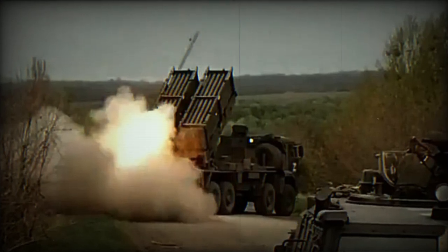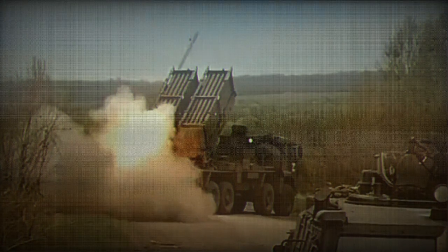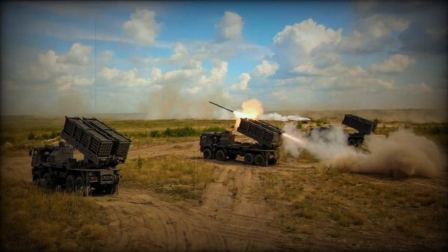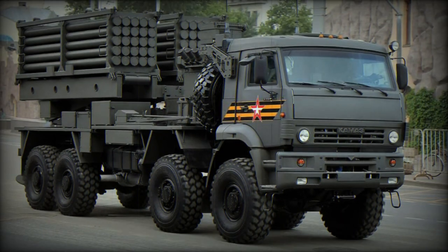The Zemlodeli is an 8x8 truck-mounted scatterable mine-laying system, similar to the American Volcano and the Polish Baobab-K vehicles. The complete system consists of a combat vehicle, a transport loading vehicle, and transport launch containers filled with various types of mines.